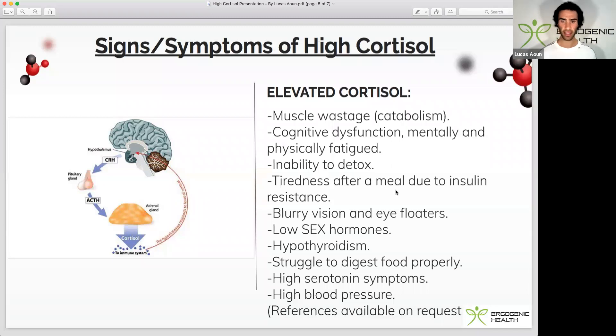It can cause tiredness after a meal due to insulin resistance. I've spoken about insulin resistance and the herb dihydroberberine in one of my other videos as a powerful counteract. Blurry vision and eye floaters. Low sex hormones — that's both men and women: estrogen, testosterone, and DHT for men. Hypothyroidism, as high cortisol can suppress thyroid hormone. Poor ability to digest food. High serotonin symptoms, related to cortisol's impact on monoamine oxidase. And elevated blood pressure, because cortisol helps retain sodium and has minor mineralocorticoid-like properties, binding to the same receptor as aldosterone, which governs blood pressure.